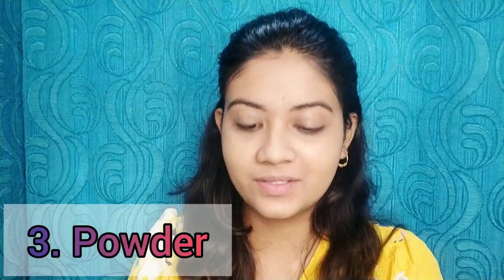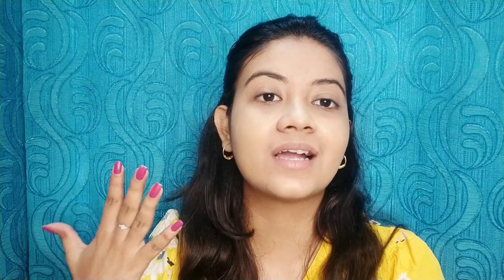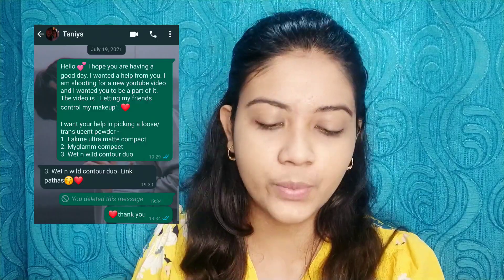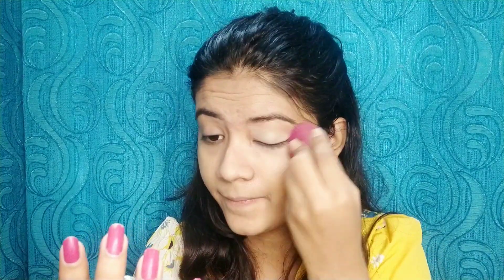Moving to the third step — compact powder or translucent powder. I asked my friend Tanya to help me pick, and she picked out the Wet n Wild Contouring Duo. On one side there's a banana powder which works amazingly and is just perfect for setting your concealer and foundation. I'm going to use this particular powder today. Thank you Tanya for choosing that for me — this powder is just super good, it works amazingly.